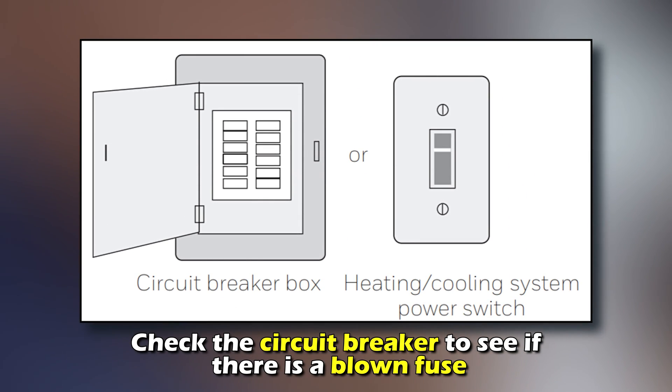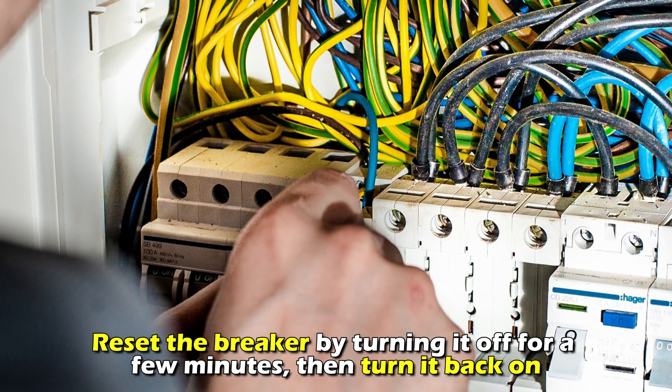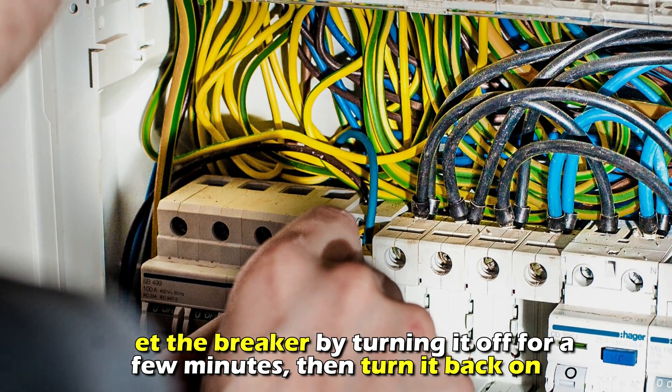Check the power supply. Check the circuit breaker to see if there is a blown fuse and reset the breaker by turning it off for a few minutes and then turning it back on.